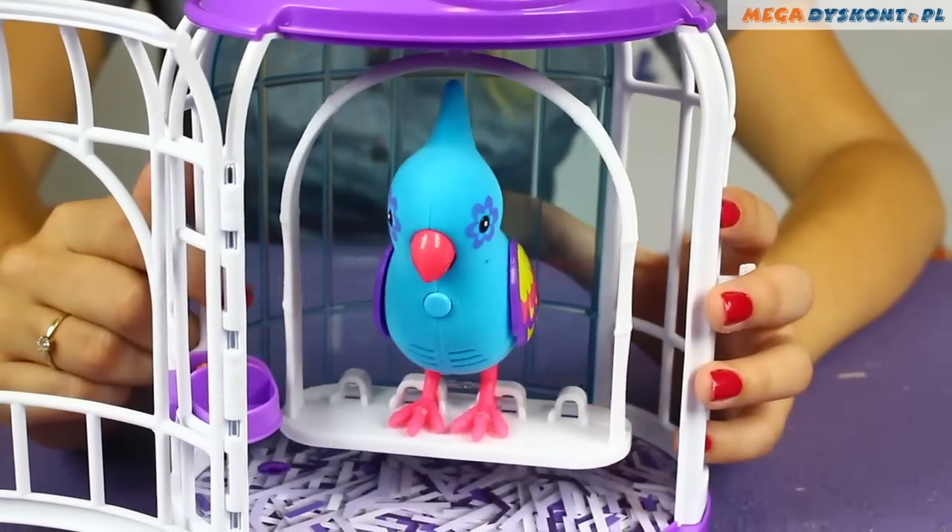Because you can actually talk to him. The cage is really nice — you can hang it everywhere you want. Your bird will talk to you, but if you don't touch him or talk to him for half an hour, he will automatically turn off.